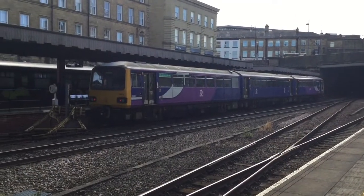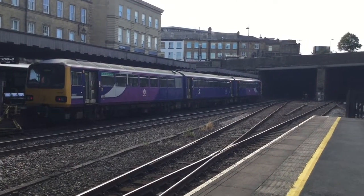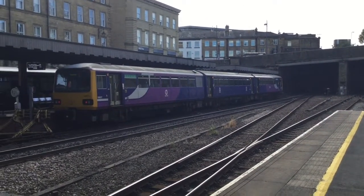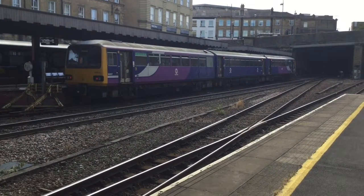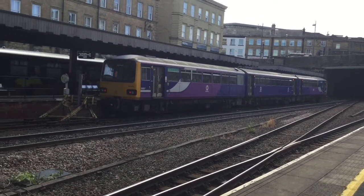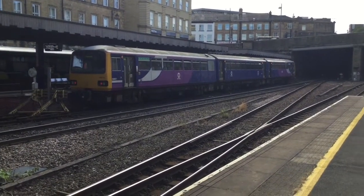So yeah here is 144014 that is bound for Sheffield, on the Penistone line. The 1212 service, that's us. But yeah there's 144014.